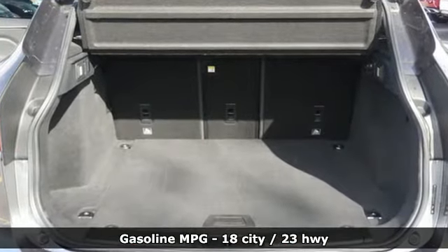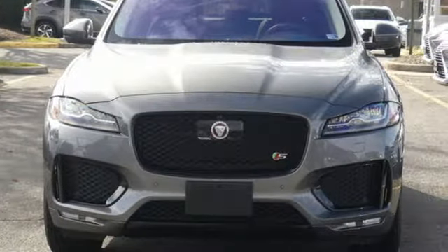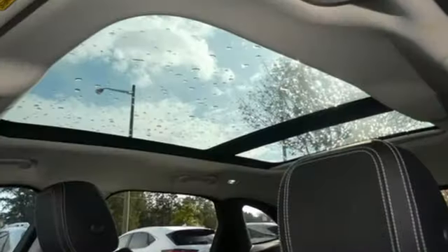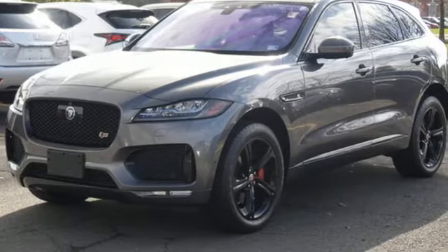Automatic transmission, adaptive suspension, streaming audio, power heated mirrors, dual zone climate control, rear parking sensors, external memory control, doors and push button start proximity key, heated steering wheel, auto dimming rear view mirror, and intercooled supercharged V6 engine.